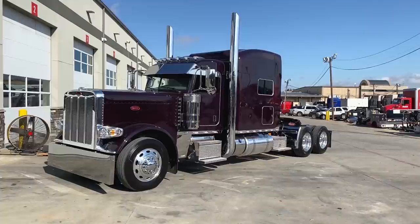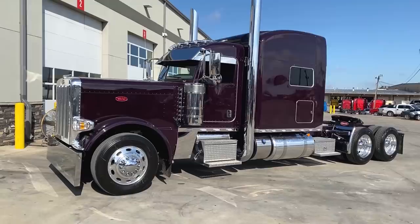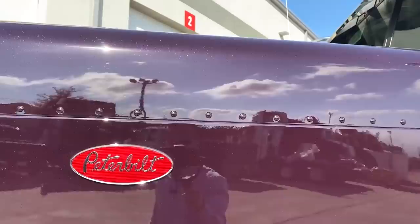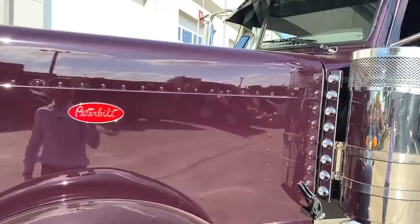We have four of this custom spec in stock and another four with a couple other options. These trucks are true owner-operator specs — actually more like an owner-operator dream. This color is called Legendary Purple. I hope all the metallic and pearl flake is showing up in the camera. This is just a beautiful, beautiful color. It is not just your standard fleet, not even just your standard two-stage paint. These Legendary colors are just so awesome.